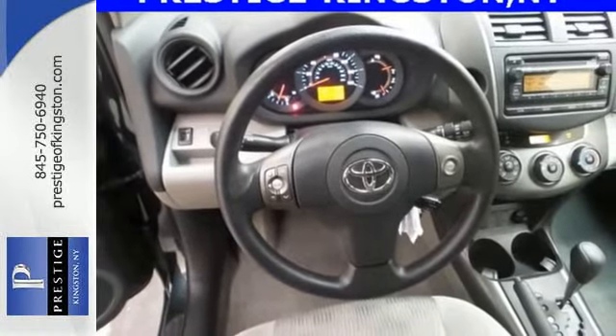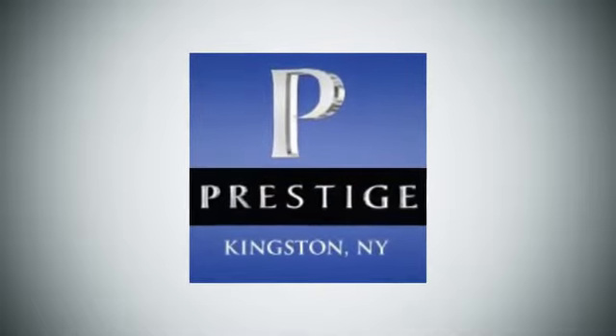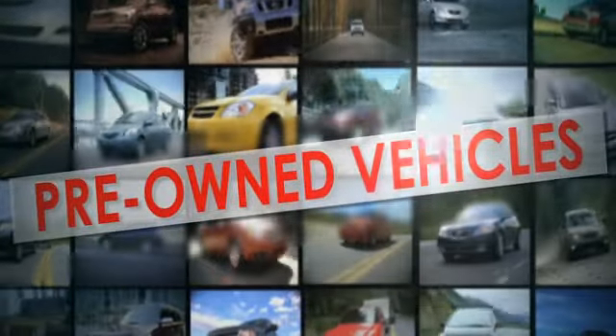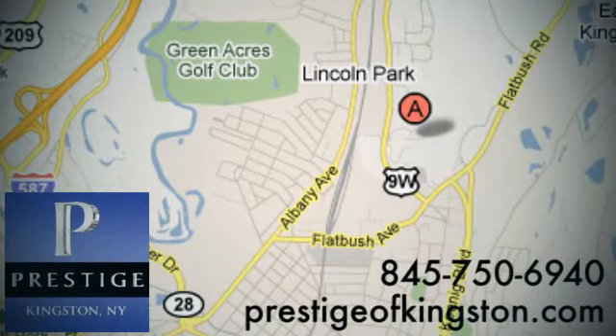Come in today and see it for yourself. At Prestige, we have the widest selection of new and pre-owned vehicles in the Kingston area. We're conveniently located at 756 East Chester Street Bypass in Kingston, New York.